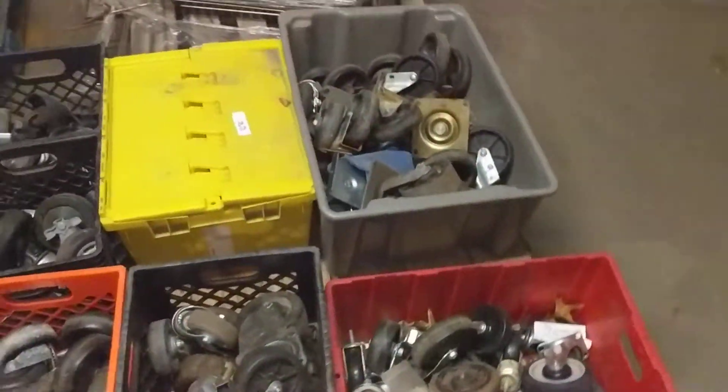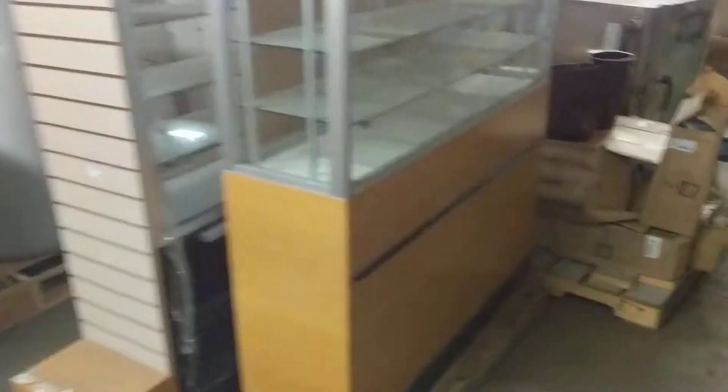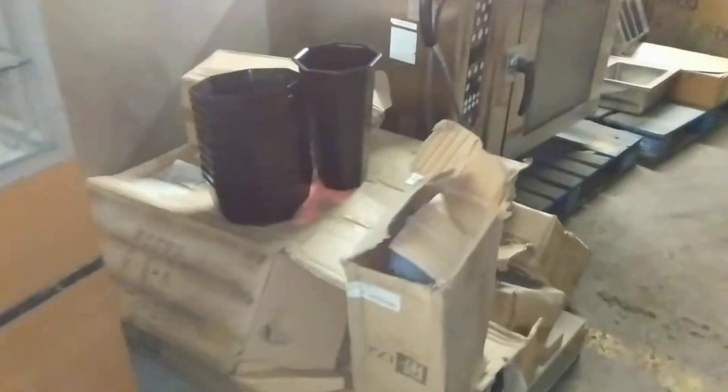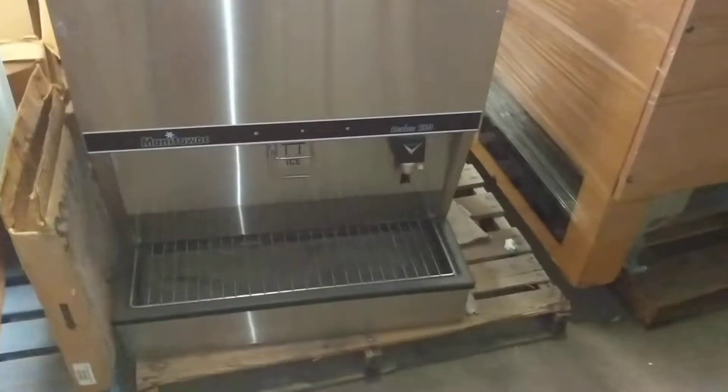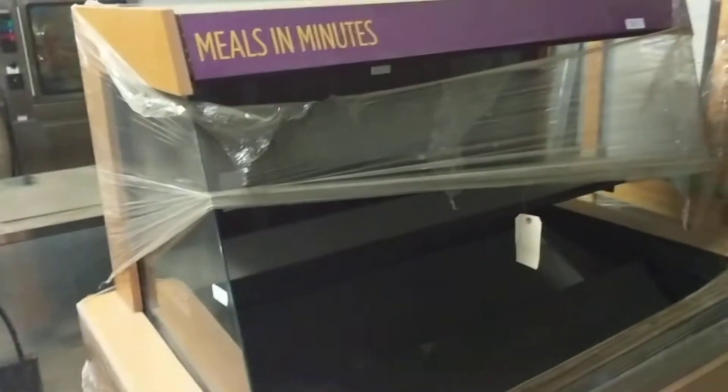I believe they're working, I just don't have electricity available to confirm for a fact. There are some cigarette cabinets over here and some floral designs. There's another combi cooker. We have three brand new sinks still in the boxes, a vent, and an ice maker with an ice dispensing bin — looks brand new. There's a display cooler and another hot water holding tank.